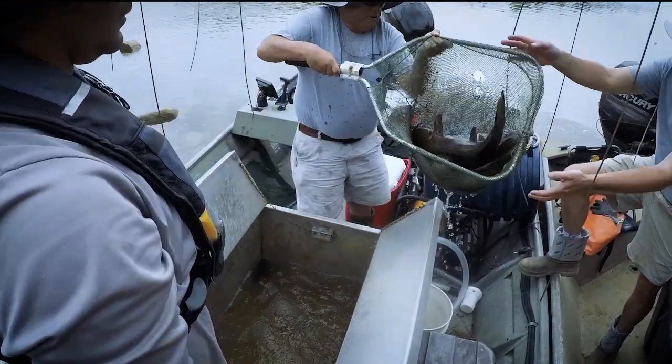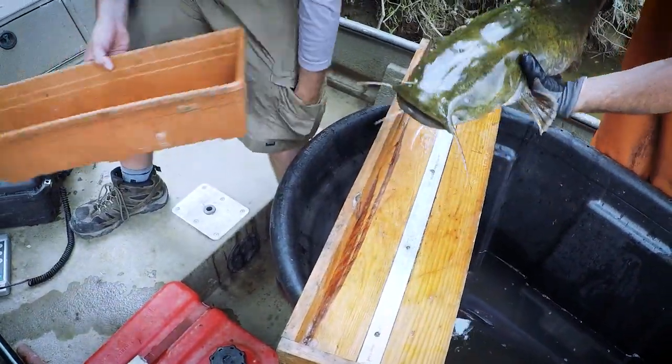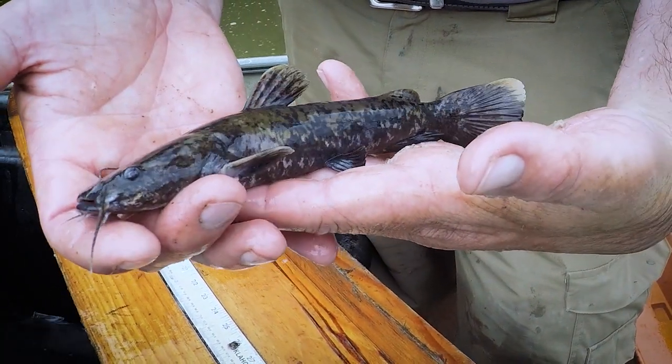Our goal is to determine the population characteristics of all catfish species in our waterbodies, with a focus on blue catfish and flathead catfish, which are invasive to most of the state.